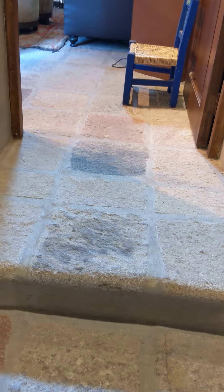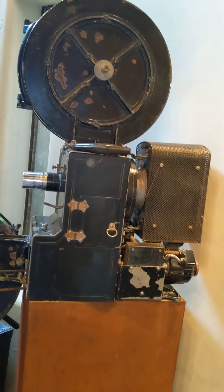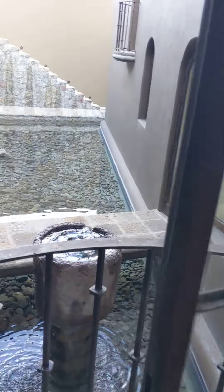We're going up the little stairs that go back up into the TV room. Here's the TV room again. And this is fun — this is an old movie projector that they used to play movies on. It's huge, it's kind of cool. And another look at the little fountain and the bridge.